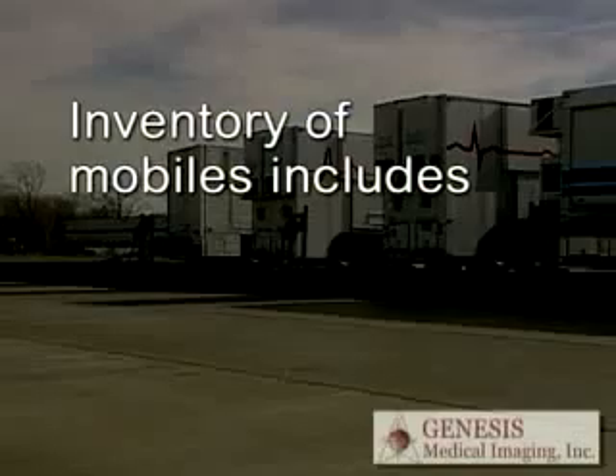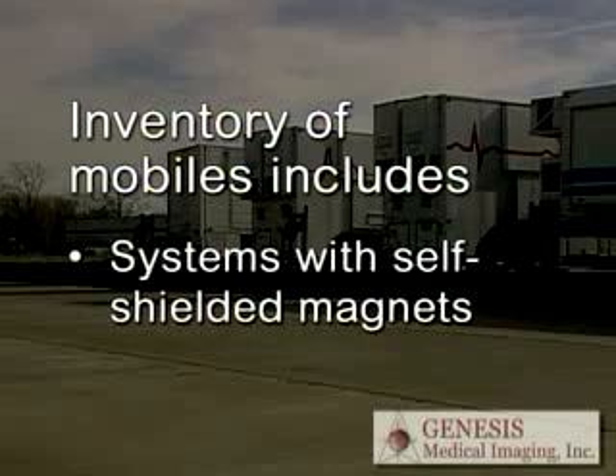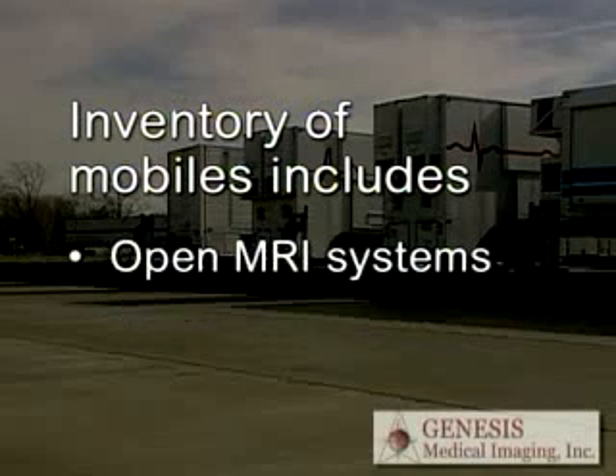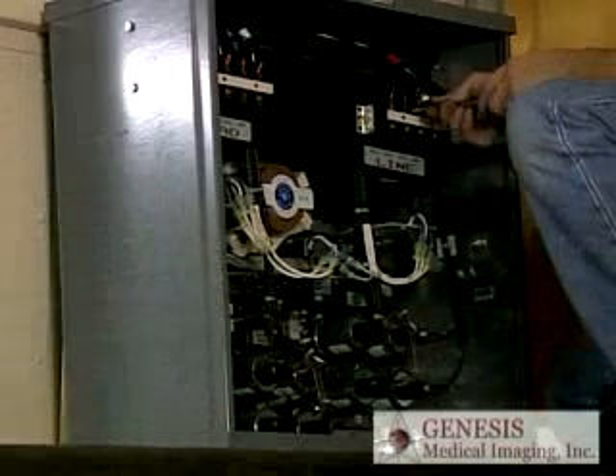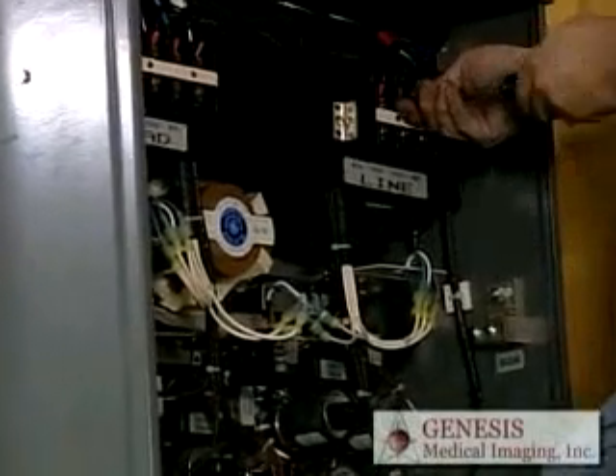Our inventory of mobiles includes low-field and high-field MRIs. We have various systems with self-shielded magnets, plus we carry open MRI systems. We'll also provide ongoing maintenance and service on-site to keep it operating within OEM specifications.